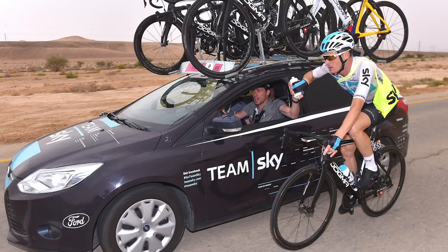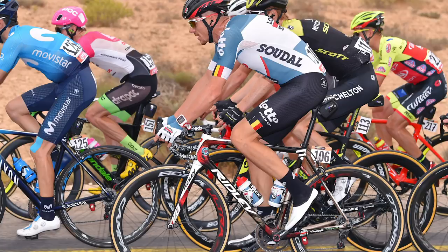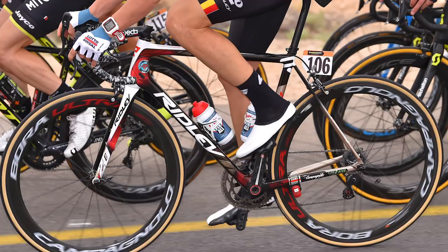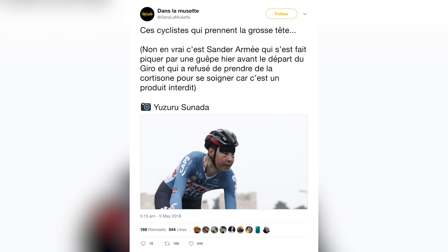A Grand Tour wouldn't be a Grand Tour without Adam Hansen — there he is, with a pair of those custom shoes he makes himself, sat on a pretty cool looking Ridley with what looks like '20' on it, celebrating his 20th Grand Tour in succession. Apparently this is going to be Adam's last Grand Tour in a row, which is quite sad news. A shout out also to Adam's teammate Sander Armée, who was stung by a wasp or bee just before the Giro d'Italia prologue — check out that serious swelling of the face. I'm glad to report he's all okay now and the swelling has gone down.